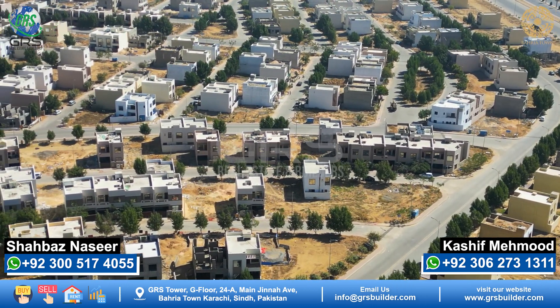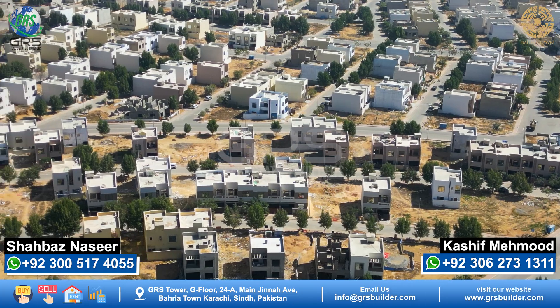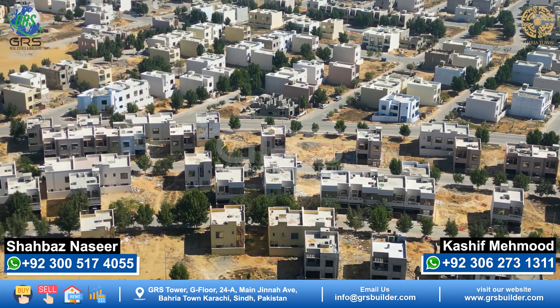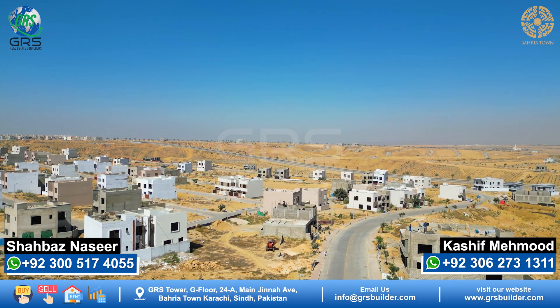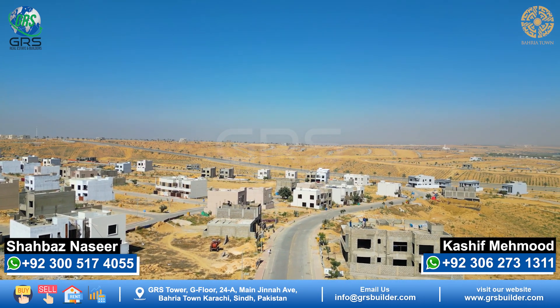After that, Bahria Town's heart is Ali Block — it is the most prime location. Its prices are much better compared to other 125 sq yd plots because Bahria Town's original official cost was 17.25 lakhs, and the official cost is now 30 lakhs. This is why this location holds great importance.